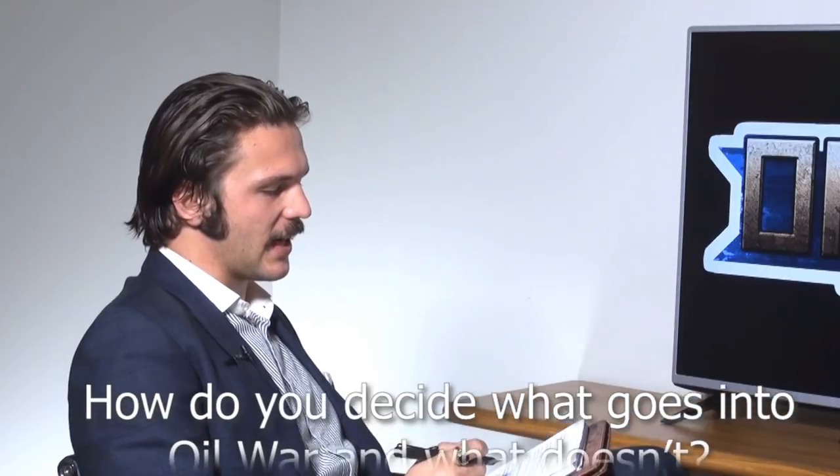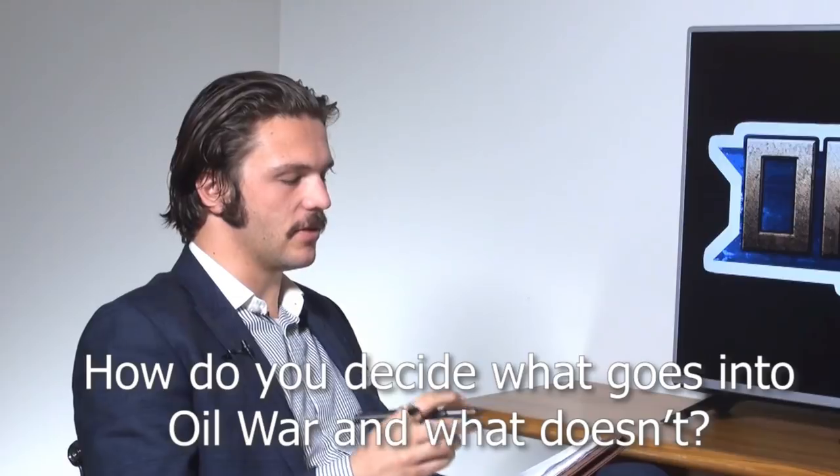Peter Fisher asks: when looking at what-if scenarios like Oil War, how do you decide what to put in and what to leave out in terms of nations and equipment? The easiest thing is to look at what they were fielding at the time. We talked about the Iraqis and all the weird equipment they had — we didn't put all of it in because a lot of equipment was doing the same job. As a manufacturer, it doesn't make sense to repeat too many models that do the same job for one army, since people are only going to buy a finite number of a particular model.